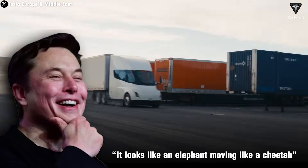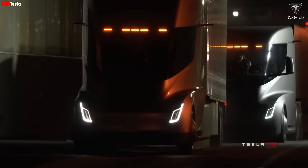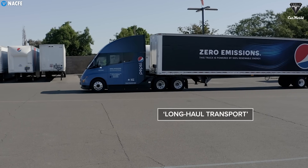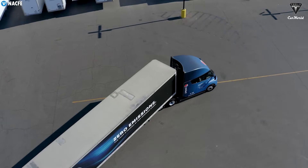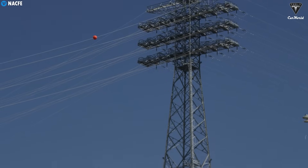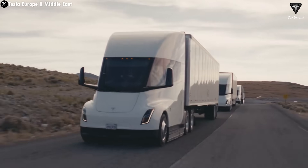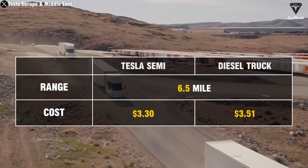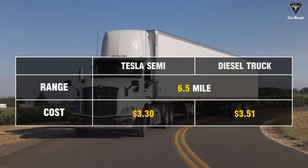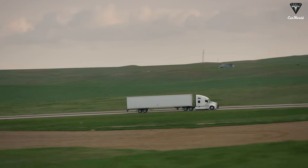Elon Musk once said it looks like an elephant moving like a cheetah — and that's spot on. The Semi's massive size masks its performance. It's astonishing that such a colossal machine consumes only 1.7 kWh per mile. Major customers like PepsiCo, Costco, Walmart, DHL, and Saia have tested their Tesla Semis and confirmed an energy consumption of 1.7 kWh per mile, exactly as Tesla claimed. With average California electricity prices, 1.7 kWh costs about 30 cents per mile — roughly $3.30 per 6.5 miles — compared to a diesel truck's approximately $3.51 for the same distance. When multiplied by the hundreds of thousands of miles trucks travel annually, the savings become substantial.